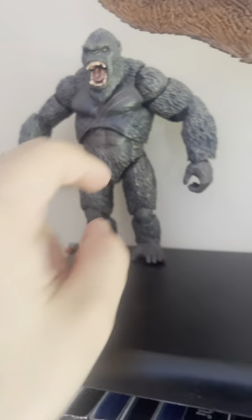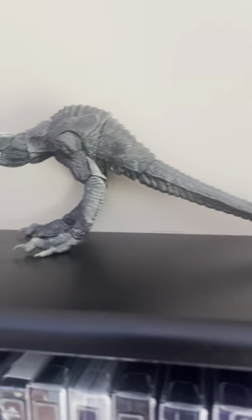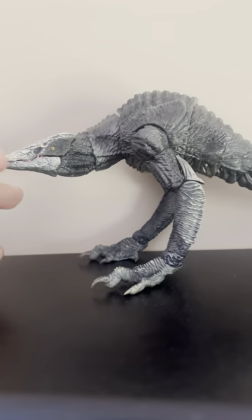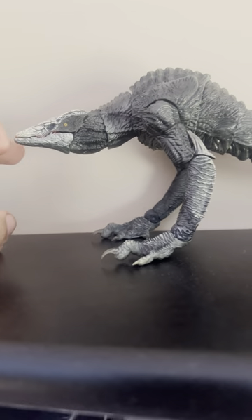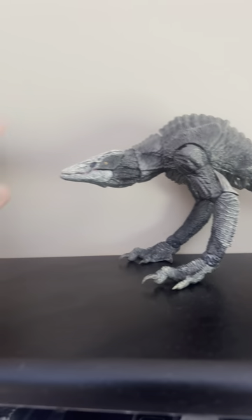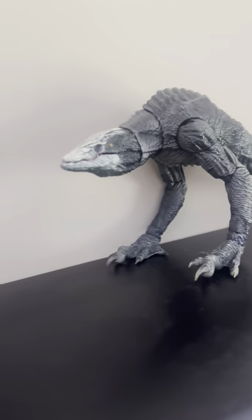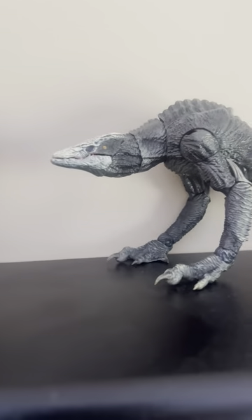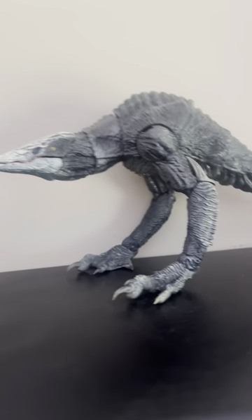This guy has a little bit less articulation. Here we have the Haya Toy Skullcrawler, which is one of my favorite titans or whatever you want to call them — one of my favorites. Because I didn't get any Playmates Skullcrawler, I just decided to wait for the Haya, and I did and I got one, so I was happy.